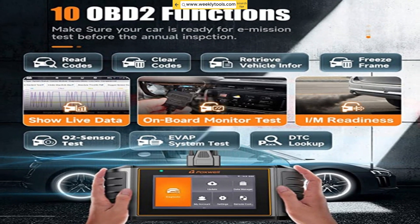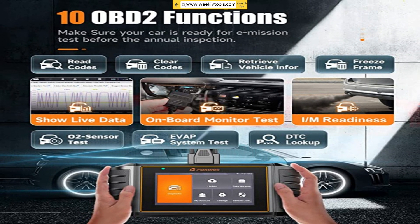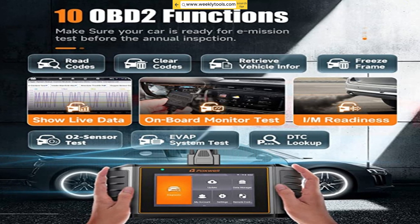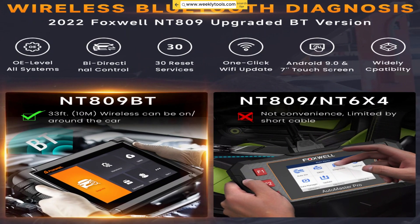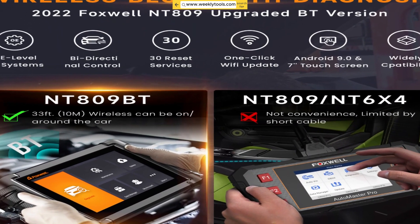Apart from its impressive diagnostic capabilities, the Foxwell NT706 also offers additional features that further enhance its value. You'll find built-in Wi-Fi for easy software updates and a durable and ergonomic design.